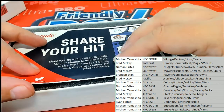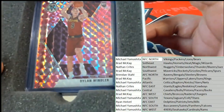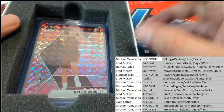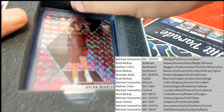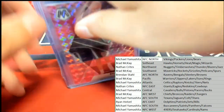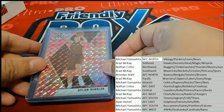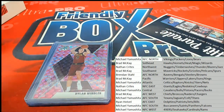First hit out of the box is Dylan Windler for the Cavaliers — a rookie card. There's one rookie guaranteed in the box break, and some boxes have two of them. So far we have a Windler for the Cavs.